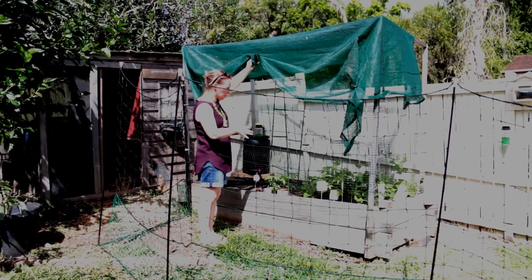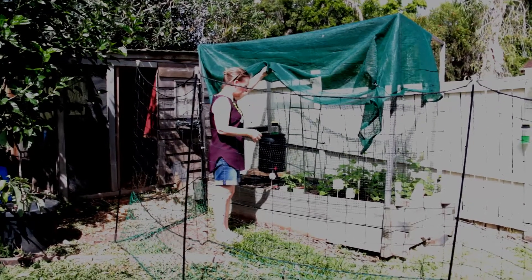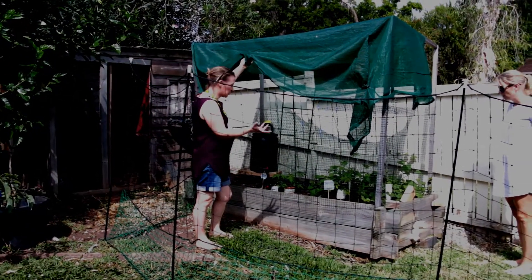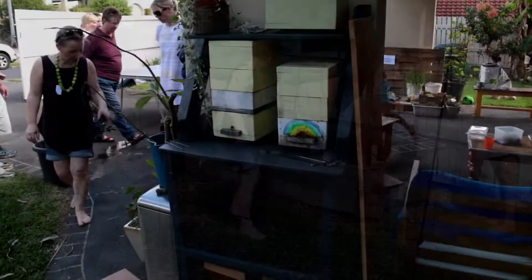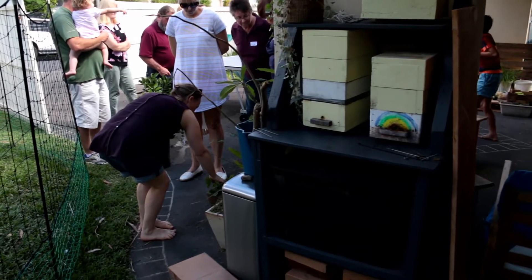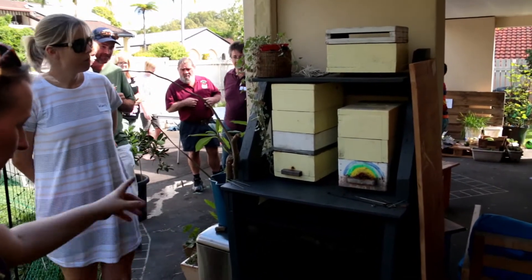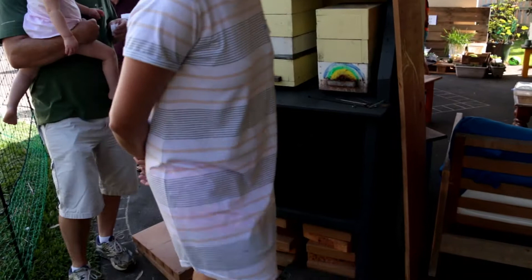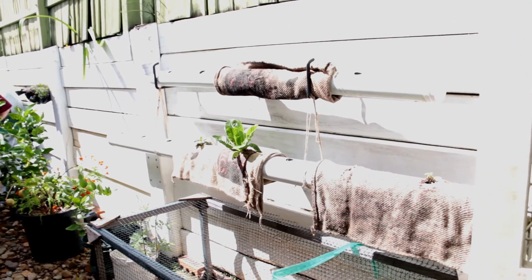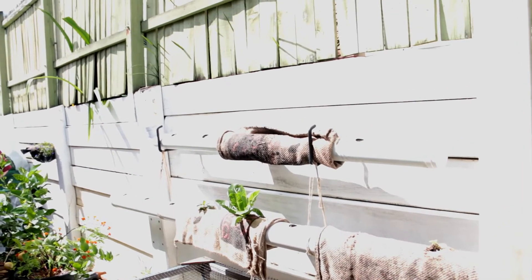This is the second year I'm using this bed. So Valerie was saying one of the problems with the pipe garden is in summer it got really hot. Hence the hessian bags over them to try and keep them cool.